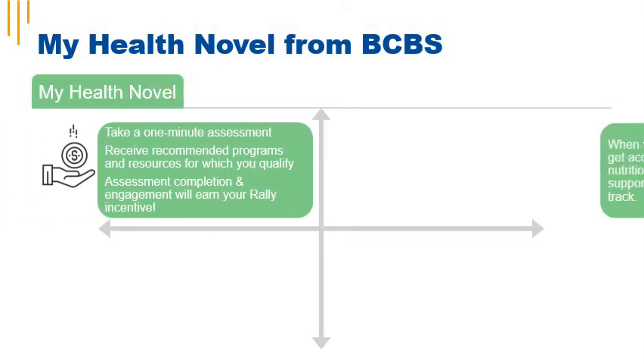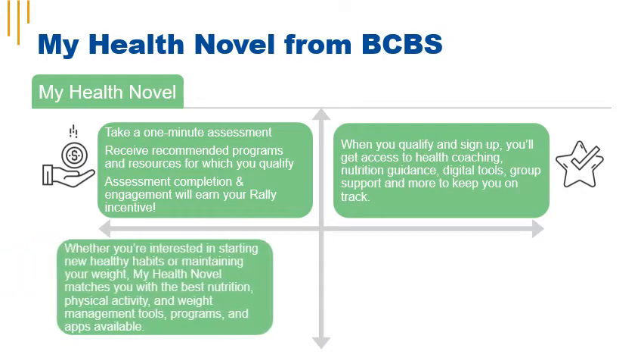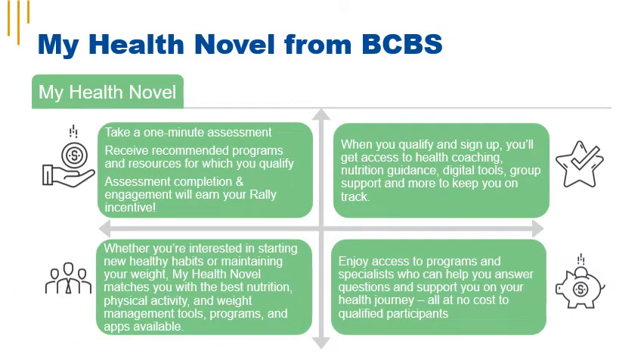Whether you're interested in starting healthy new habits or just maintaining your weight, My Health Novel matches you with the best nutrition, physical activity, and weight management tools, programs, and resources available. All you have to do is take a one-minute assessment and get started with My Health Novel today.